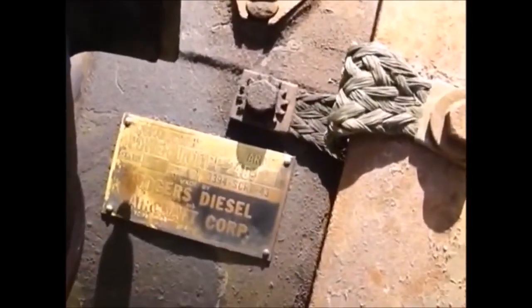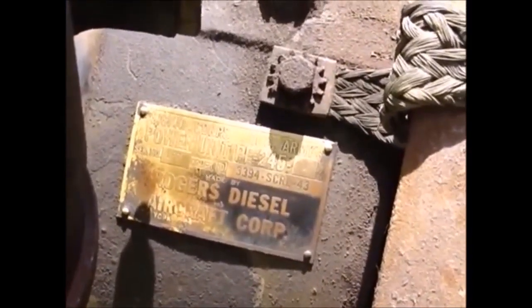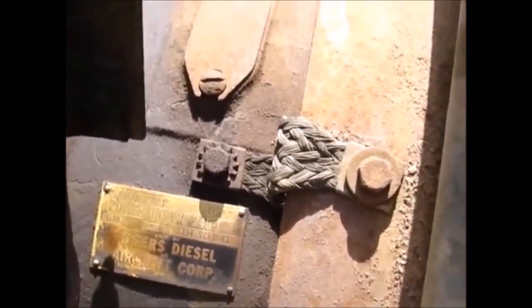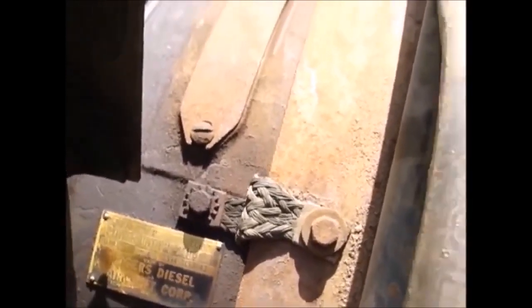Assembled by Rogers Diesel Aircraft Corporation in New York. Signal Corps US Army Power Unit PE245A.